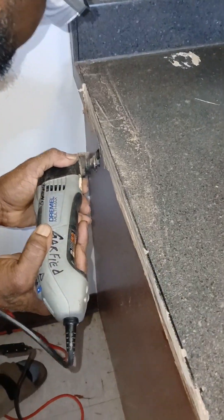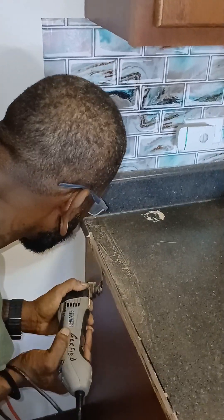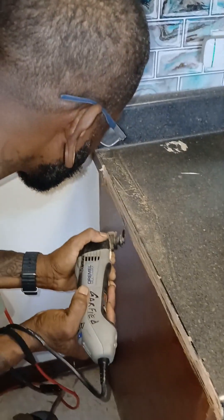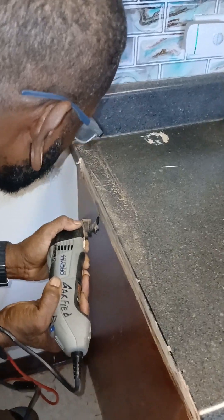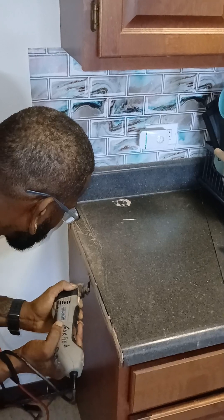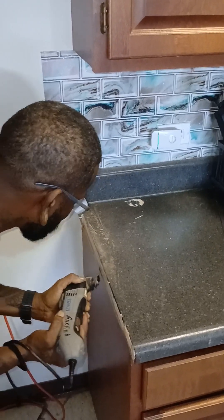Hi everybody, welcome to Hazel's channel. This is her son-in-law. We're installing her fridge. We had to cut it down because she ordered a 30 inch fridge for a 28 inch space.